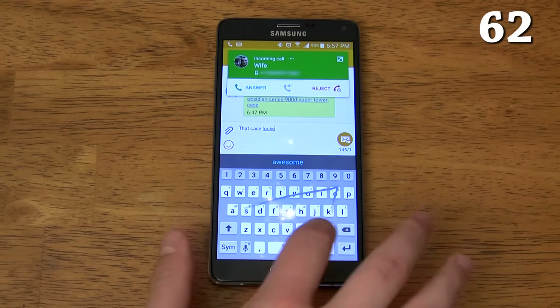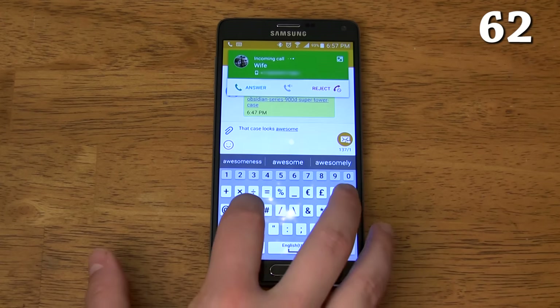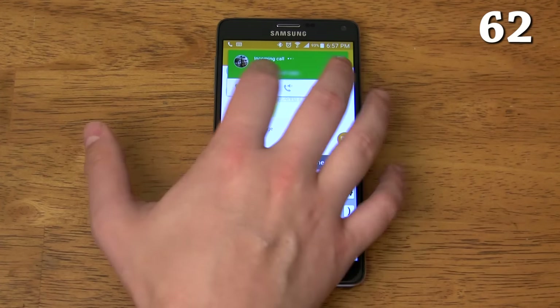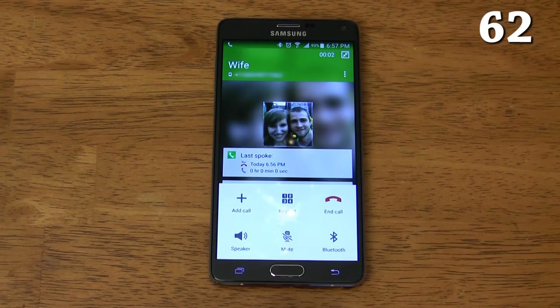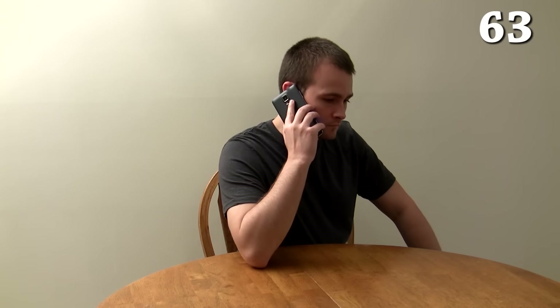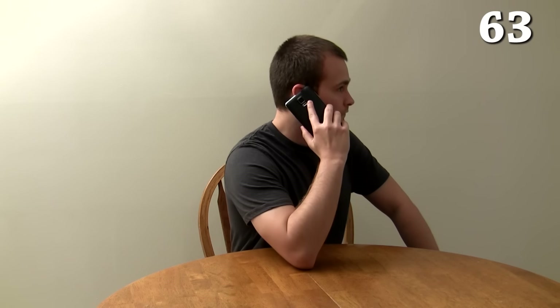Pop-up calls allow you to finish what you were doing before answering a call. You can even minimize a call and send a quick text, check your calendar, or do something else on your phone while on a call. Raising the phone to your ear while in the messages app or the contacts app will automatically call the person you're currently messaging or the contact you're currently looking at.